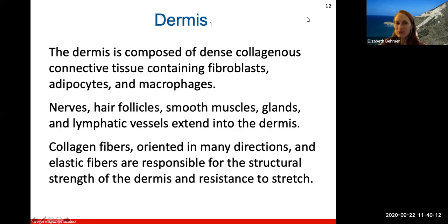Collagen fibers in the dermis are oriented in many different directions. You also have elastic fibers, and these are responsible for the structural strength of the dermis and its resistance to stretch — so that if you pull your skin up, it snaps right back down. That's the help of the collagen and elastic fibers.